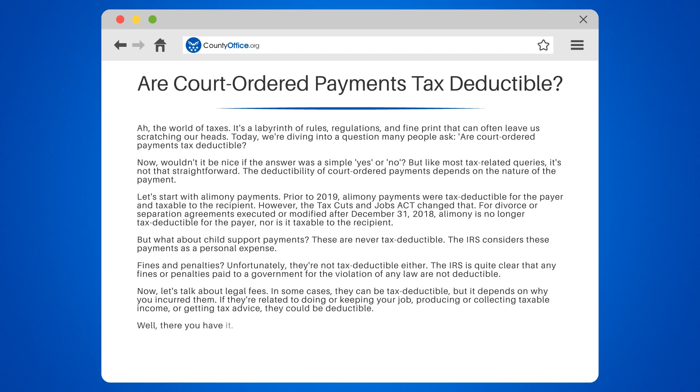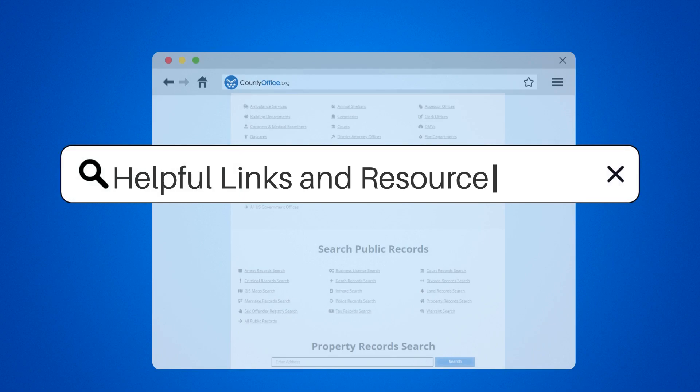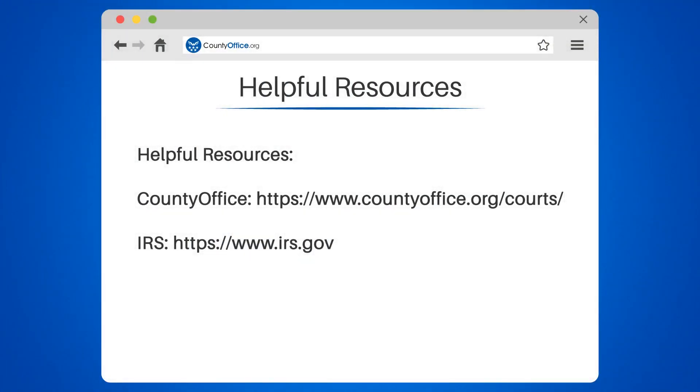There you have it. Like most things tax-related, the answer to whether court-ordered payments are tax-deductible is: it depends. To learn more, check out these links which you can click in the description below, and feel free to comment your questions. We're here to help. Thanks for tuning in to our video. Please like and subscribe, and leave a comment below. See you in the next video.